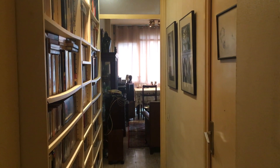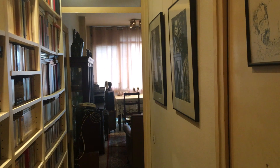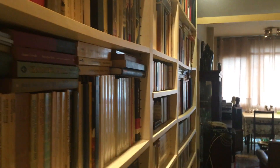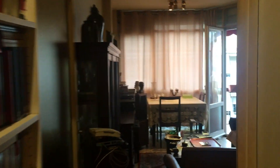Here we are in the corridor again. This door is the other bedroom — there are only two bedrooms in this flat. What I love with this flat is, look at this: big library, arts everywhere, full of charm. I love it.